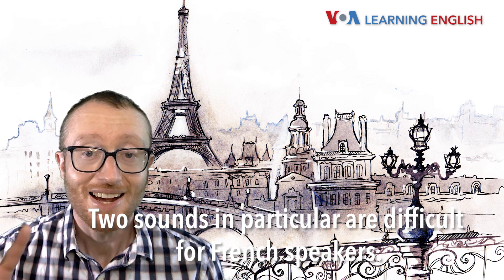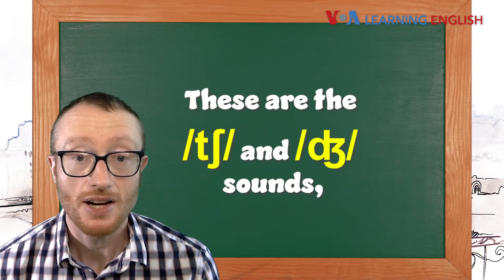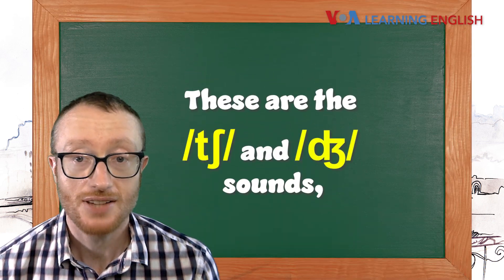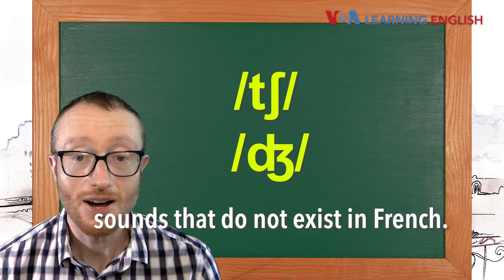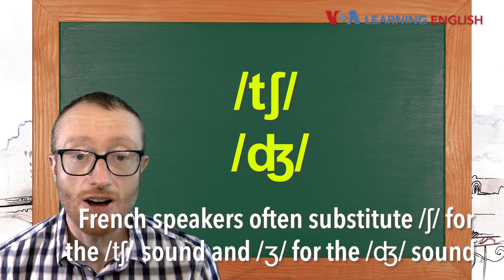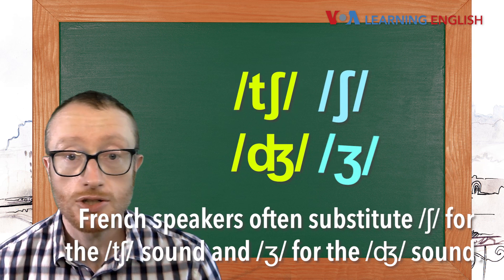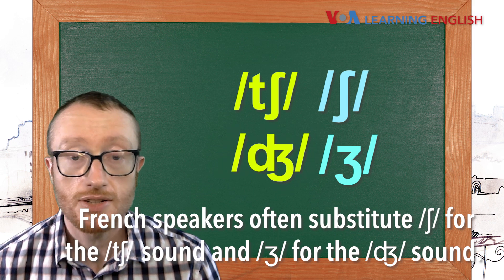Two sounds in particular are difficult for French speakers. These are the ch and j sounds — sounds that do not exist in French. French speakers often substitute sh for the ch sound and zh for the j sound.